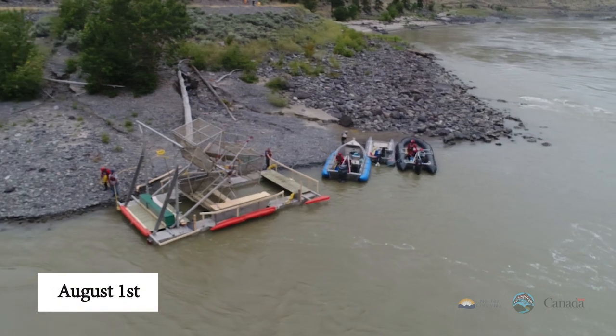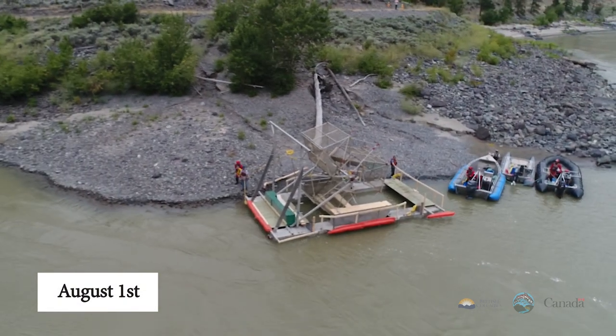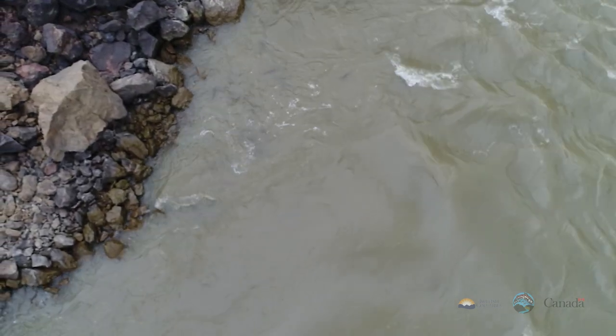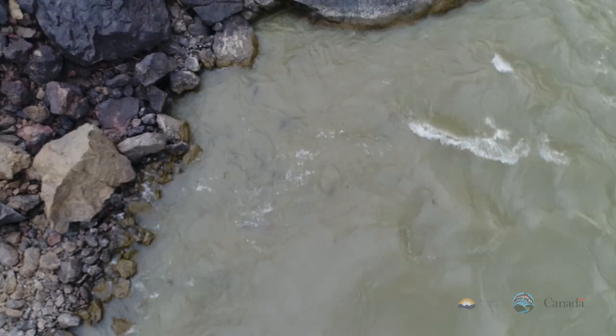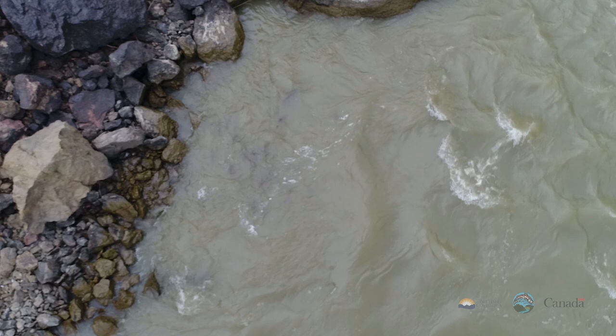August 1st: a fish wheel is being rigged and deployed in the river to provide an additional means of fish capture. Also in August, you can see that though the river is very murky, you can make out a large collection of salmon holding in an eddy below the slide.